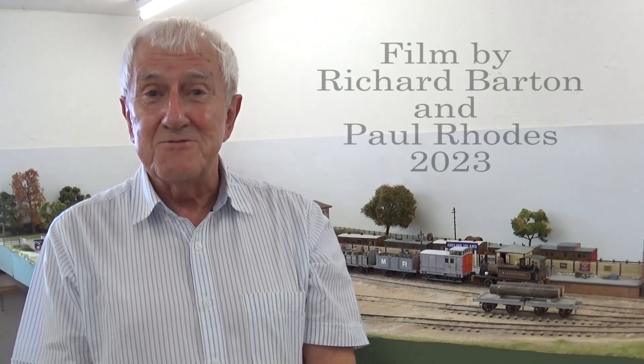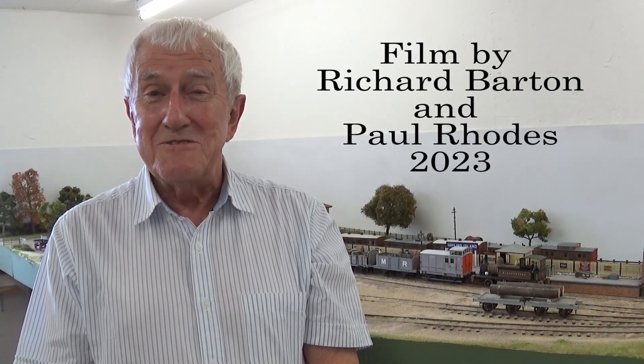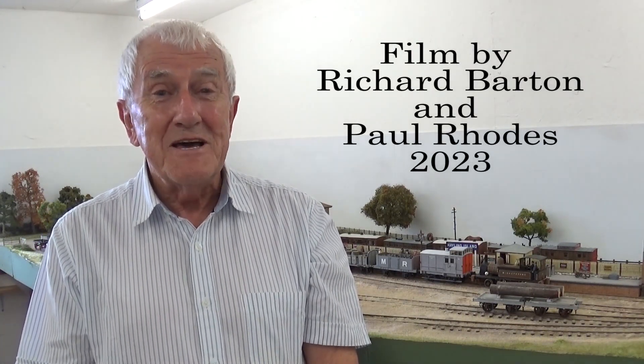I've very much enjoyed building Hayling Island, and I hope you've enjoyed watching it. The layout acts as a showcase for the variety and different types of train I enjoy building — a far greater variety than would have been seen at Hayling Island in this period. However, although the Terriers are by far my favourite locomotive, more and more I'm going further back in time, because I really enjoy that earlier period, and it's rarely modelled.